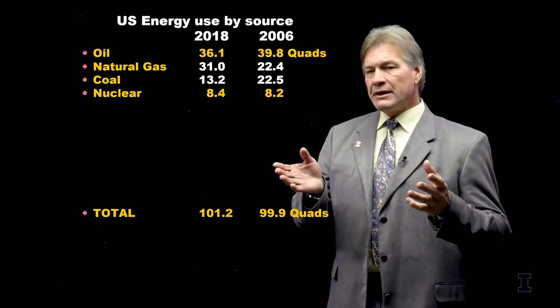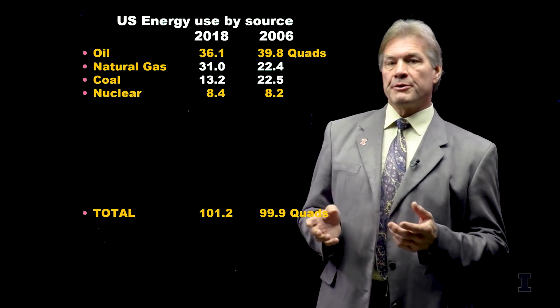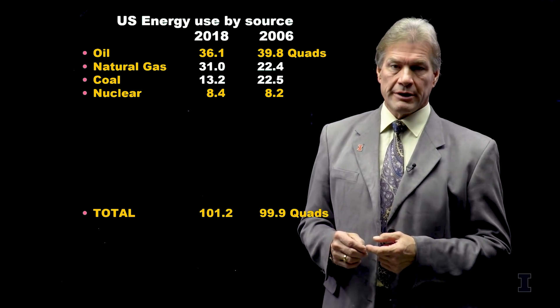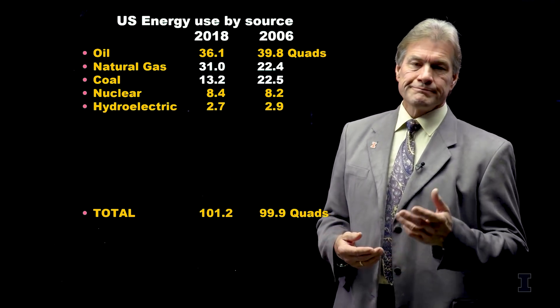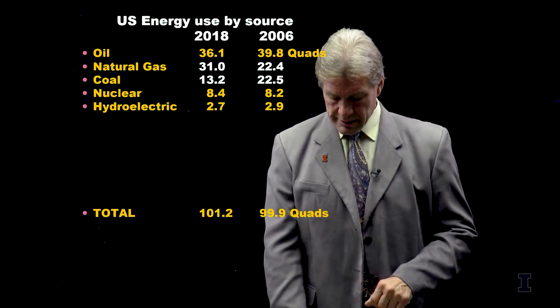Next on the list, in order of energy use, is nuclear power. Nuclear power produces about 20% of our electricity and about 8% of our total energy, and that also hasn't changed over time. Hydroelectric power goes up and down just a little bit depending on how much it rains in a given year, so that's not a big change.